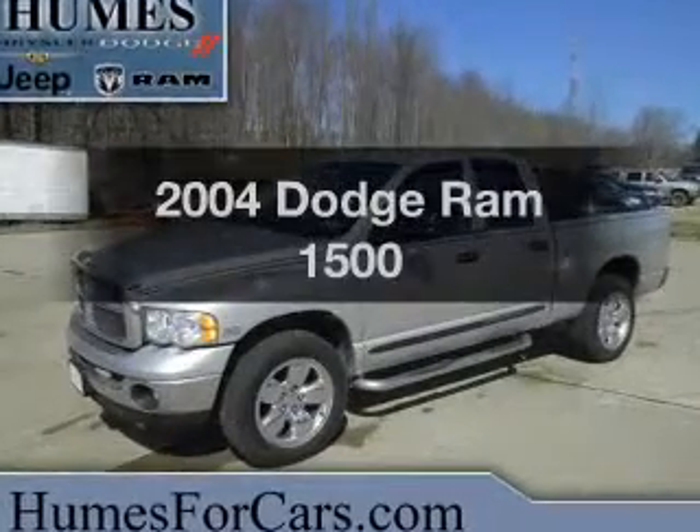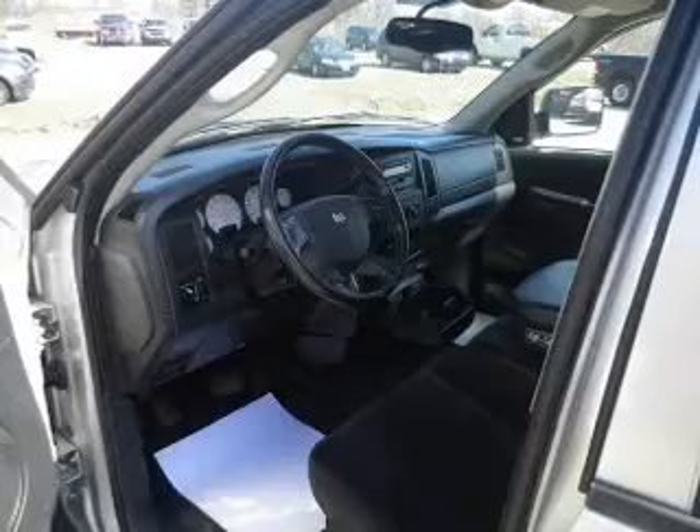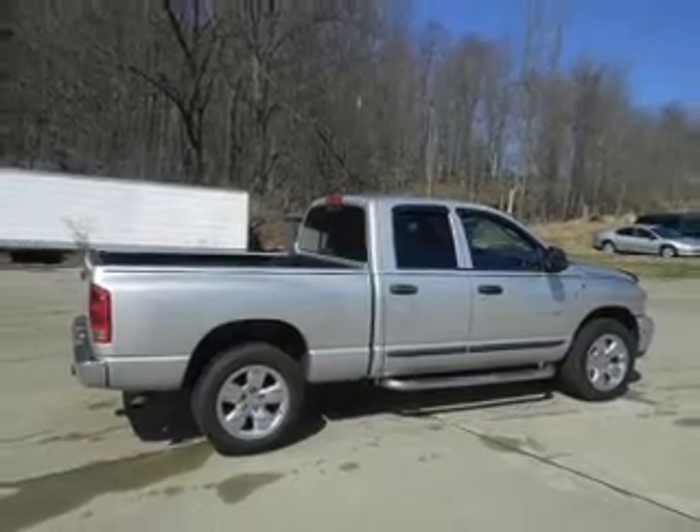This is the set of wheels you've been looking for, with a powerful 8-cylinder engine. The powertrain includes 4-wheel drive driven by a 5-speed automatic transmission. The anti-lock braking system will help deliver you safely to your destination.